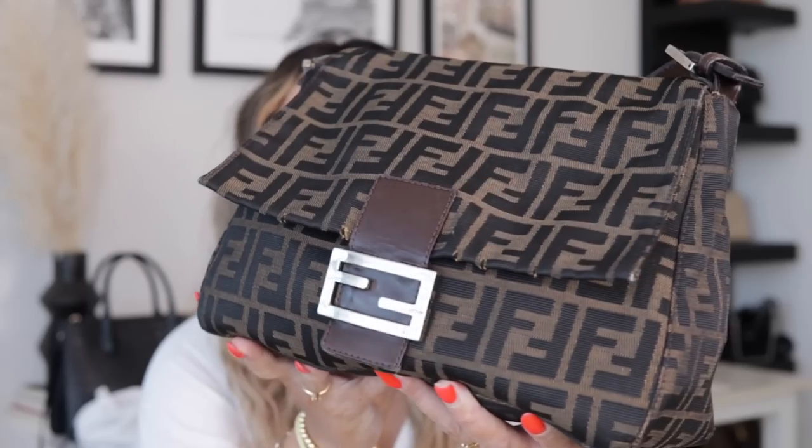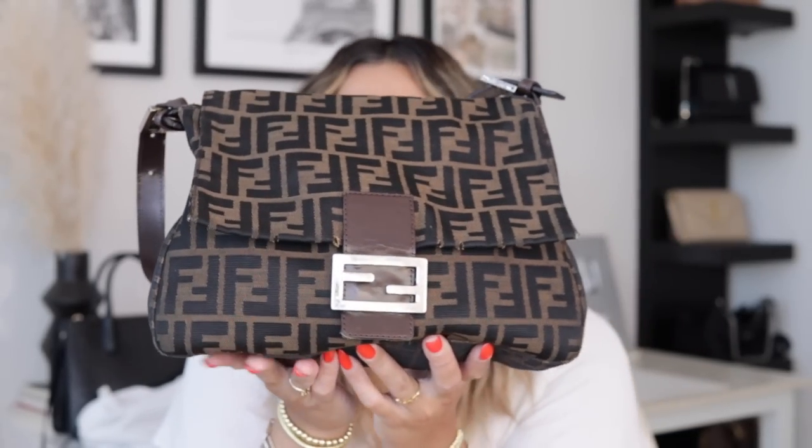So here is my bag. This is the Fendi Mama Zucca Baguette Purse. I just got this, I believe, maybe a few months ago. And the reason this is my summer bag is because this bag is such a great everyday essential bag. It is really amazing quality — obviously it's Fendi, so it's gonna be good quality. But it is so comfortable to wear on my shoulder every single day and just to lug all my stuff around.